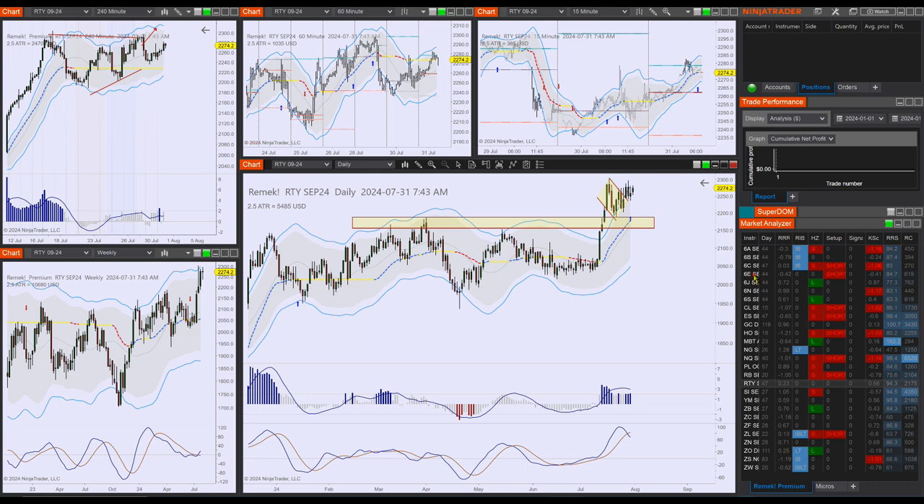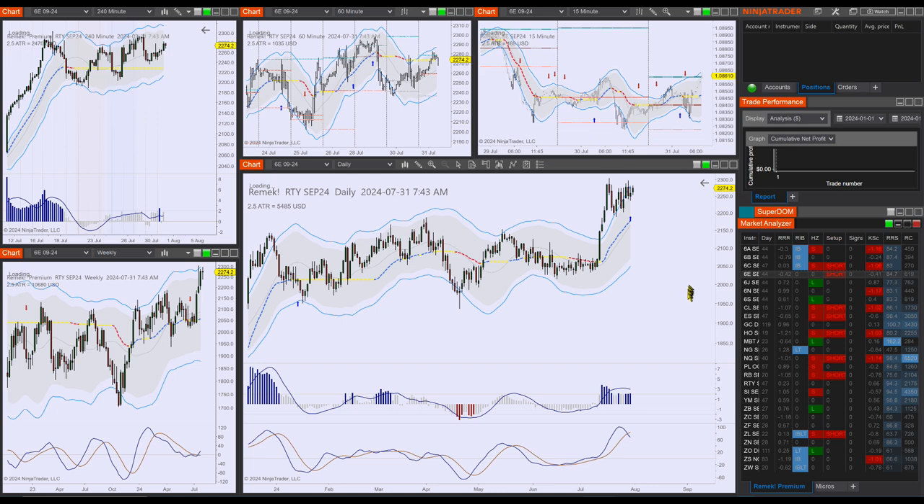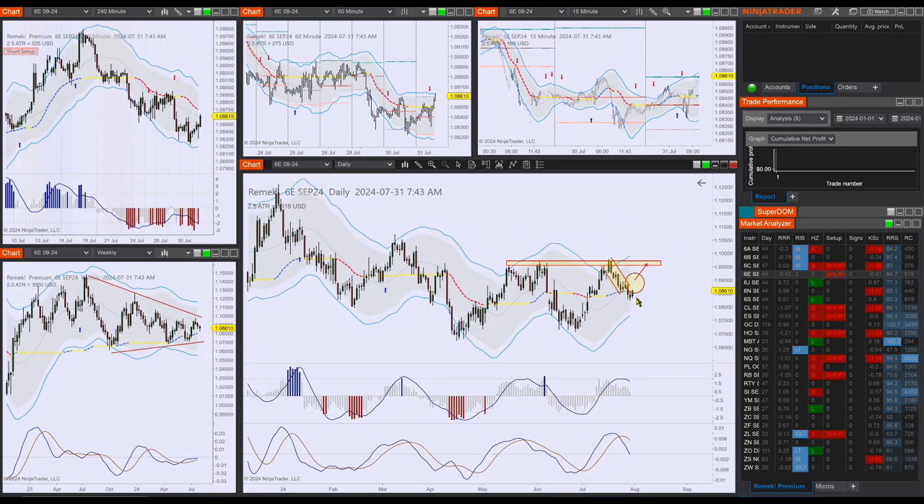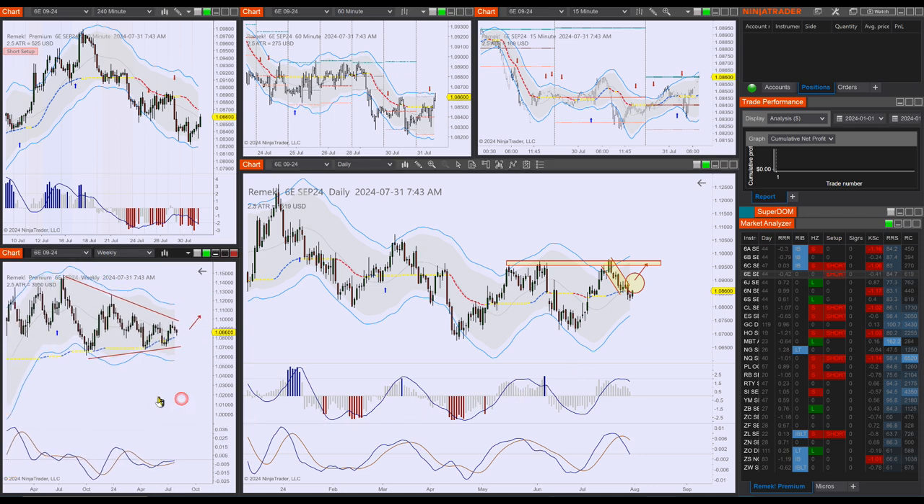Let's move on to currencies. Yesterday we said there's not much to do right now. We have indication that the 6E may be turning — this is perhaps too early to think of a long trade, but keep an eye on this market. I think what's going to happen is that the weekly time frame will be in charge and we might hit the Keltner on the weekly.